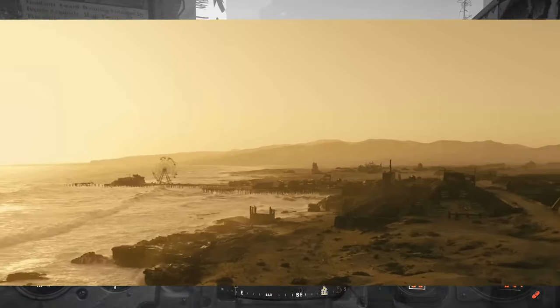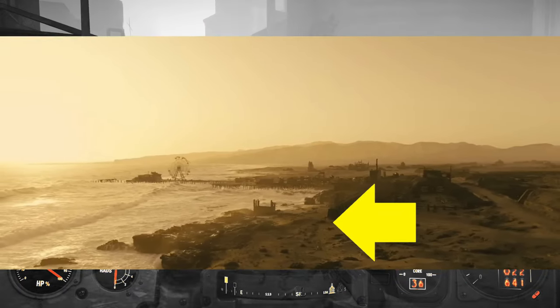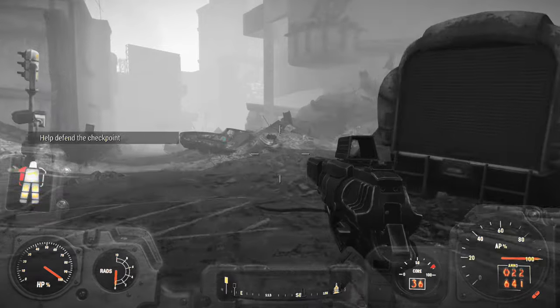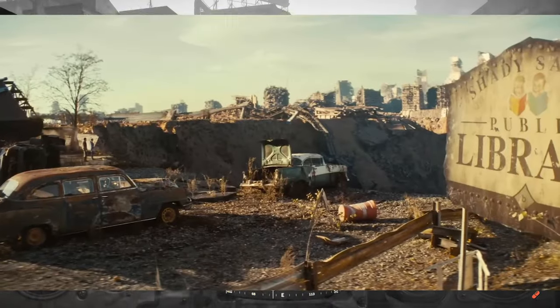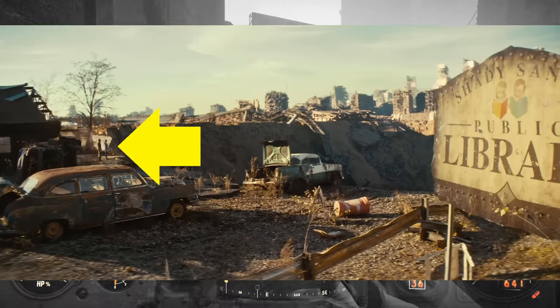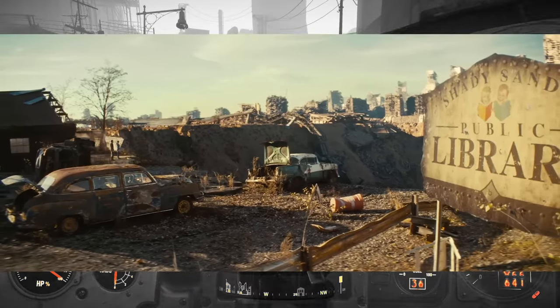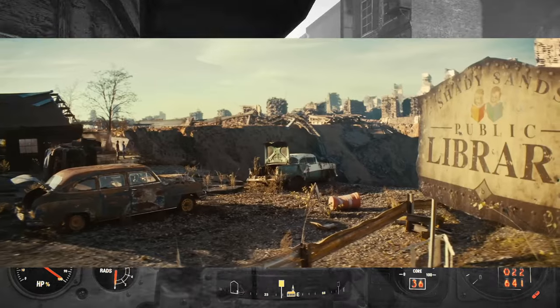Same Ferris wheel landmark from the first trailer. I noticed some people walking about in the foreground. Shady Sands. Is it Lucy and Maximus looking at the same crater they're looking at later on? I'm wondering if Maximus is from Shady Sands and had to leave after it was blown up.